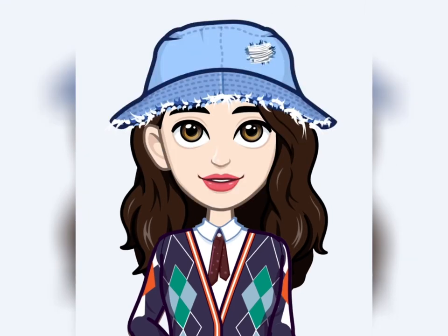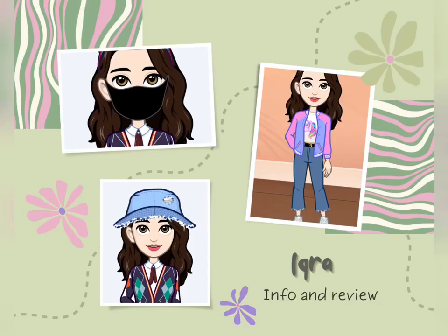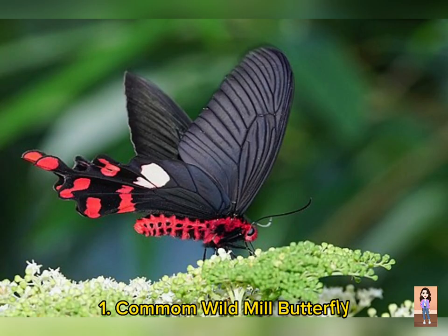Hi friends, this is Hikra. Welcome to my channel. In today's video I will list 15 most amazing insects of Pakistan. So let's start. Number one is Common Windmill Butterfly, scientific name Vyasa polyaktis. It is found in Kashmir.